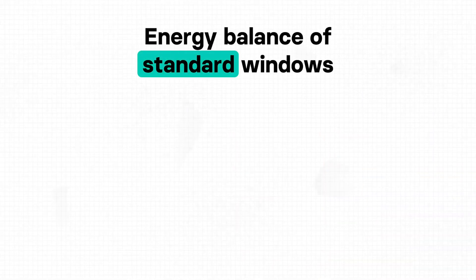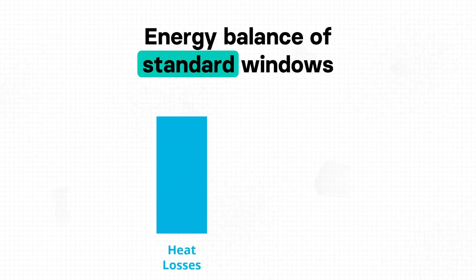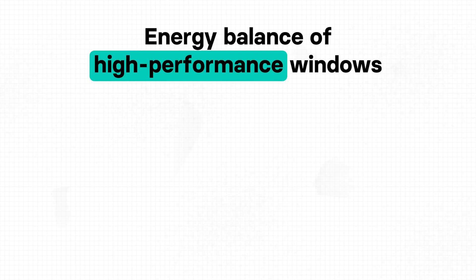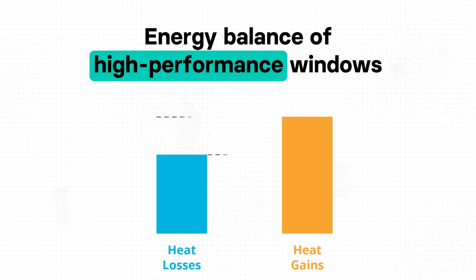Many people say energy efficient windows are expensive. Of course they cost more — they are better windows of higher quality and you get better comfort. But the additional investment is a bit higher compared to standard windows, and this investment will pay off within just a few years due to all the saved energy. High performance windows have a positive effect on the energy balance of the building. On one side we have heat losses, on the other we have heat gains. When gains are less than losses, we compensate with the heating system — spending money and energy — which is the case with standard windows.